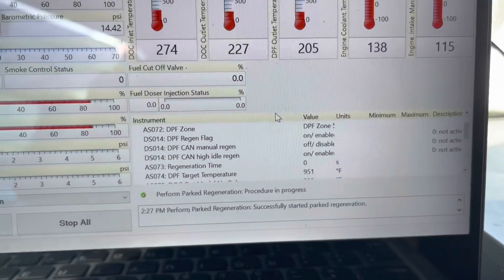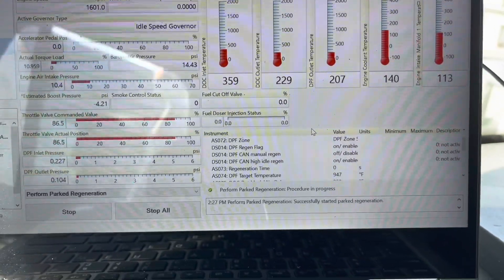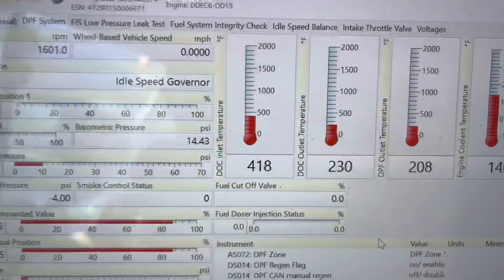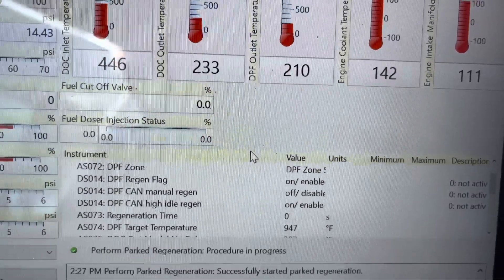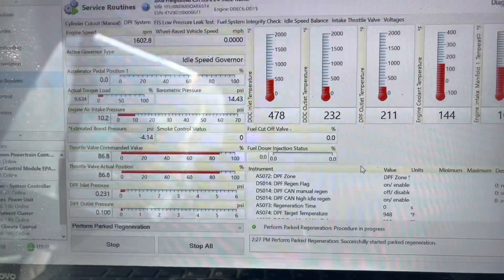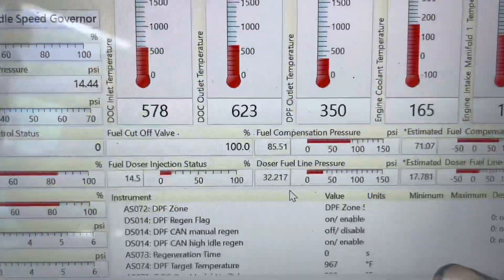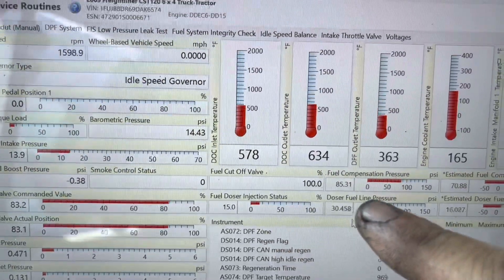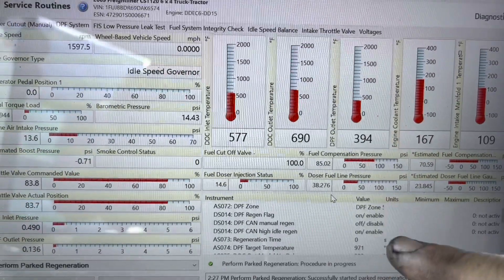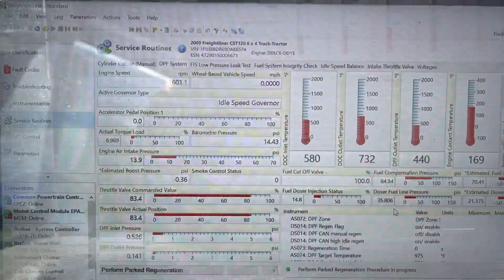Park regen is now started. It's going to warm up - once it actually warms up you're going to see the seconds start to count, and that's officially when your regen begins. Typically a regen is going to be about 30 to 35 minutes. Pressure looks good so far. These temperatures should climb - you're going to see your diesel doser injection and PSI start to jump up once it warms up. The doser fuel line pressure is about 33 right now, percentage at 15 - that's good.